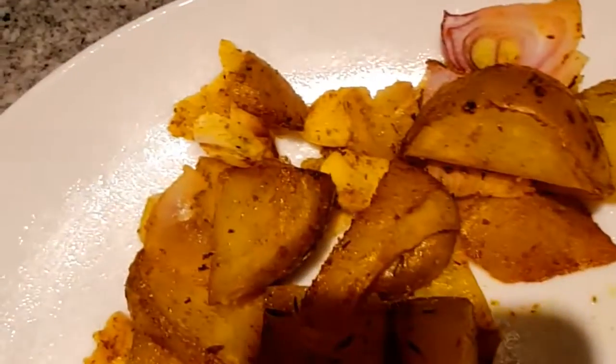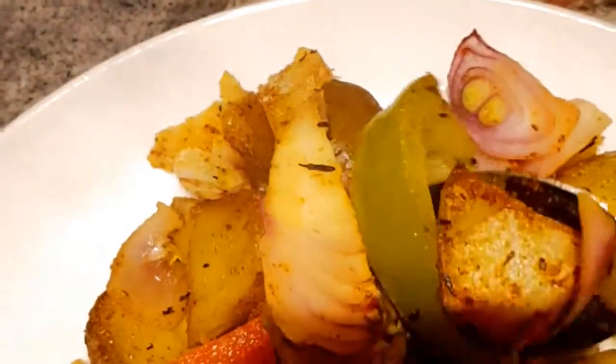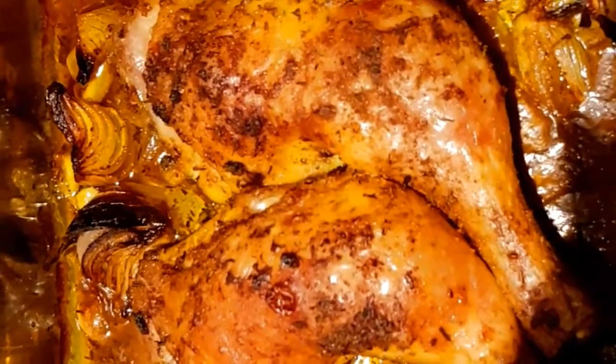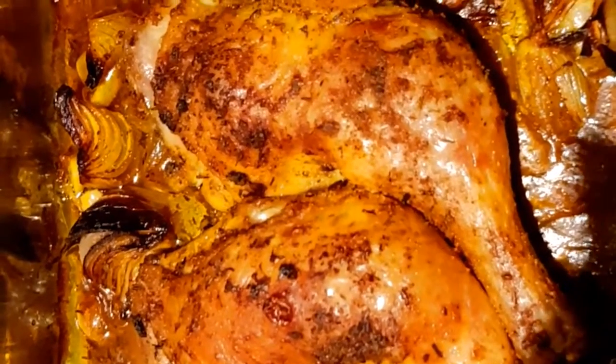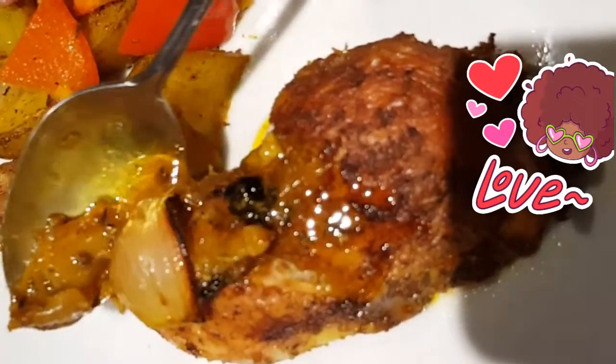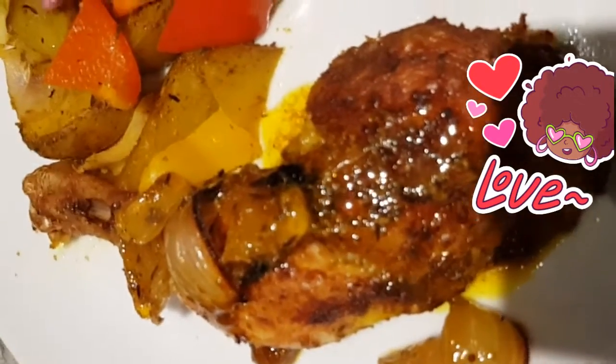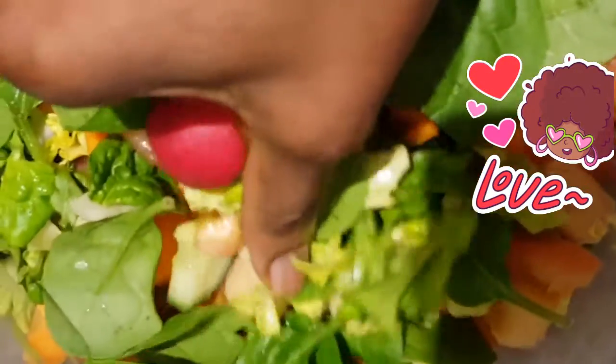I'm going to mix everything up together — this is the moment of truth. I'm currently dishing out the potatoes and it looks absolutely yummy and delicious. The chicken has been in the oven for just over an hour — look at that, isn't that delicious! I'm going to be drizzling a little bit of the chicken sauce on the chicken just to help out with the taste. I'm also going to be adding in a little bit of the salad I made from yesterday.